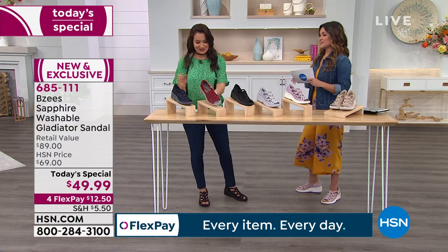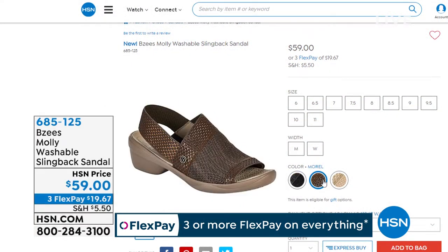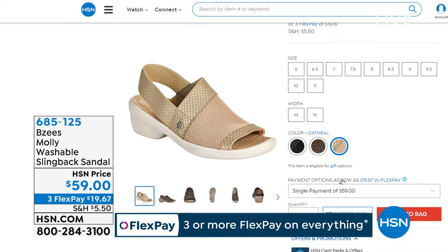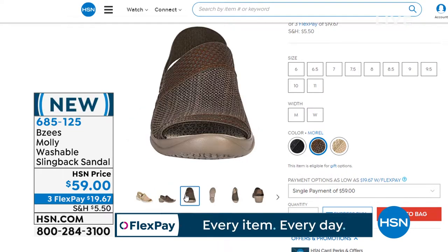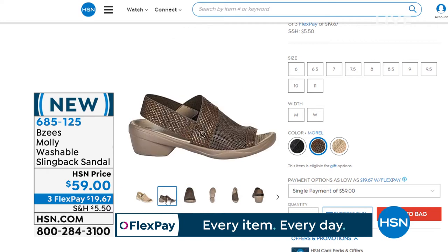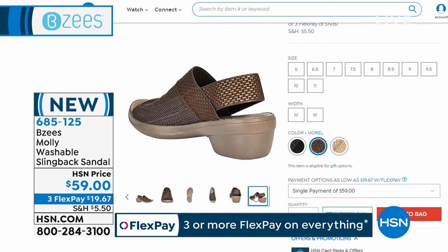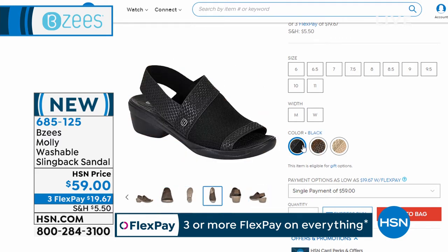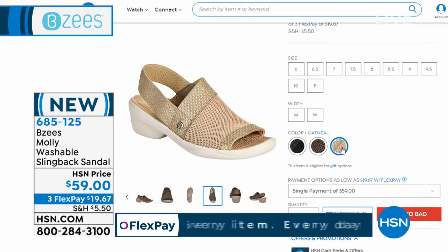Coming up this hour, a brand new style called the Molly — it's a beautiful slingback style sandal that reminds me of a cute straw bag or straw hat, very beachy spring and summer, but very lightweight. Everything's soft and stretchy. Three great colors: classic black, Morel which is like an olive gray, and the perfect oatmeal. Sizes six through 11, half sizes, medium and wide width. On flex pay, $19 and change.